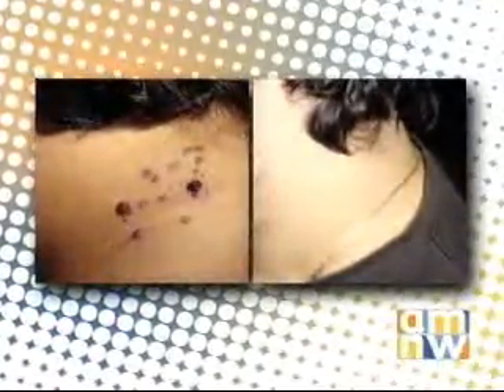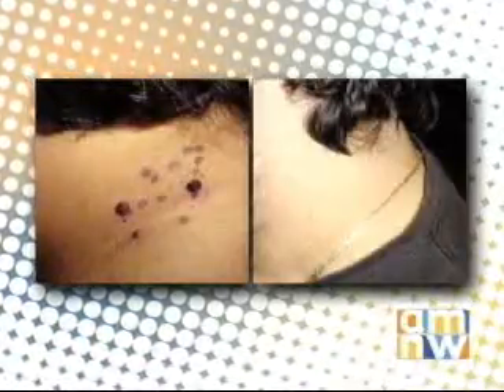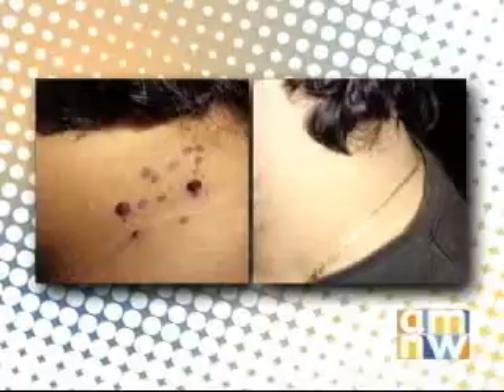Two procedures offered — one application is probably more suited for some types of moles. For larger ones, this is the Ellman unit. For the flatter moles, we can use the freezing technique. This is a before and after with the Ellman unit. As you can see, all types of moles can be removed with a very reasonable and excellent cosmetic result.